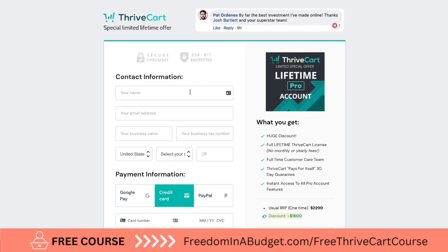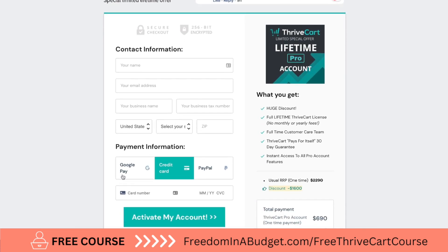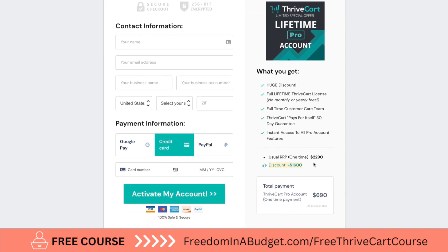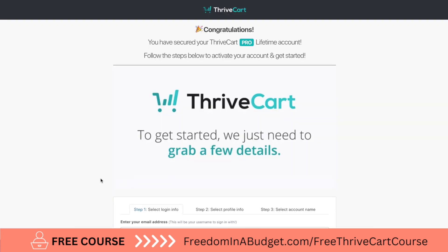We're going to proceed to checkout, then you enter your information. You can pay with Google Pay, credit card, or PayPal. Typically this is $2,290, but I'm saving $1,600, so this one-time payment with Pro is going to be $690, which is an amazing savings.